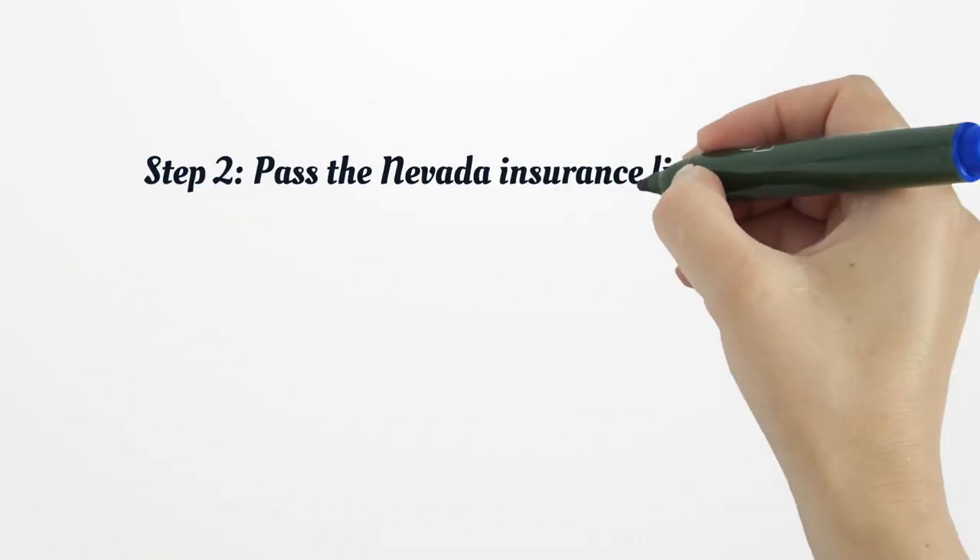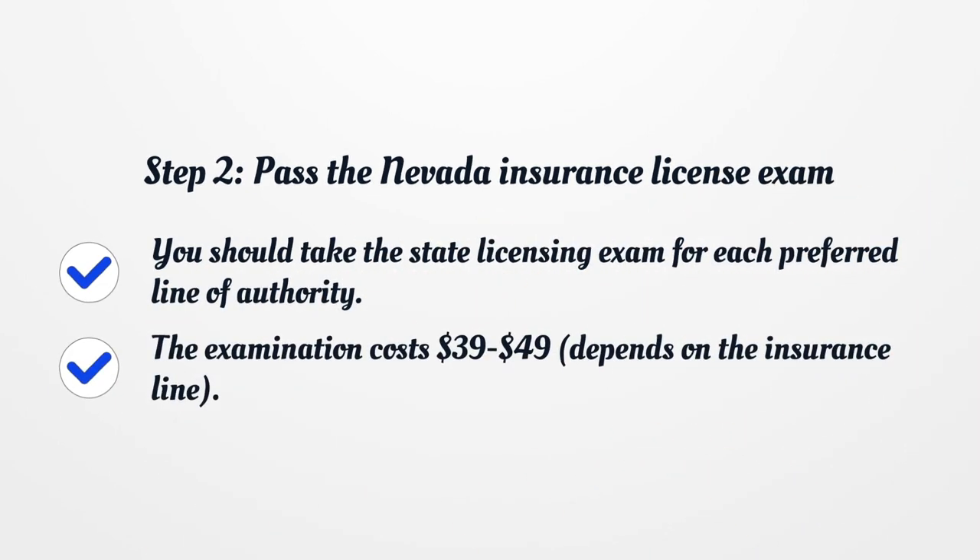Step 2: Pass the Nevada Insurance License Exam. You should take the state licensing exam for each preferred line of authority. The examination costs $39.49, depending on the insurance line.